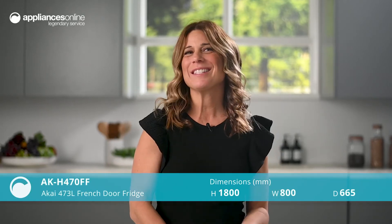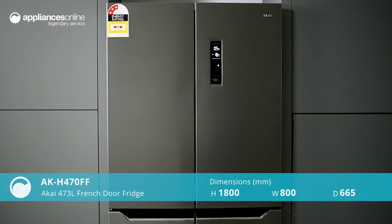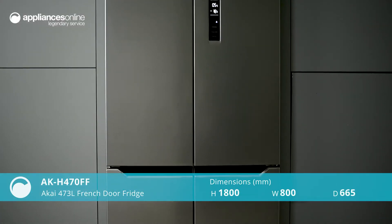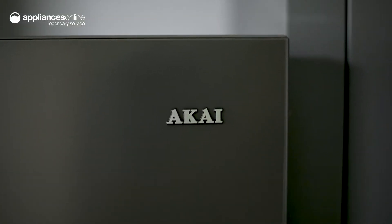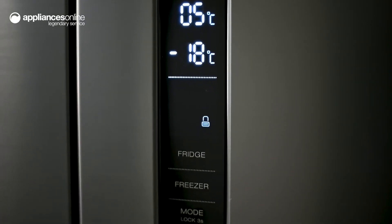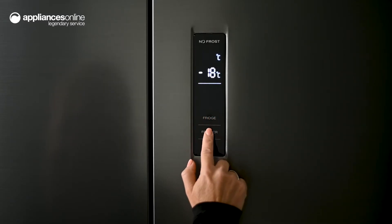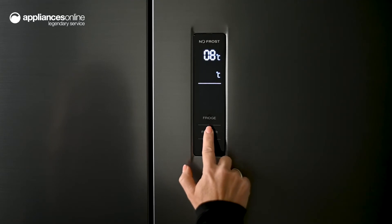With its stunning fingerprint-resistant stainless steel finish and family-size capacity, the 473-litre Akai French door fridge fills at home in any kitchen. The external temperature display allows you to monitor the fridge settings with just a quick glance, and the digital thermostat control enables consistent temperature control and easy adjustment when needed.